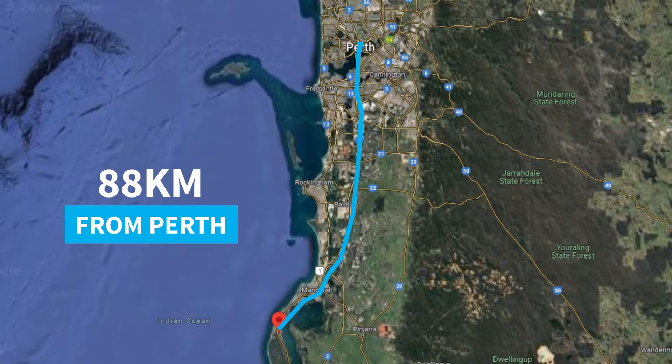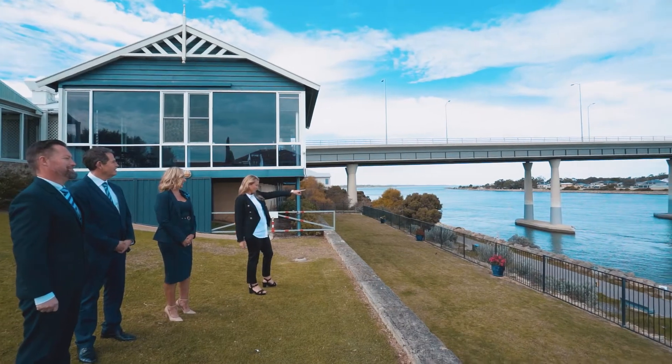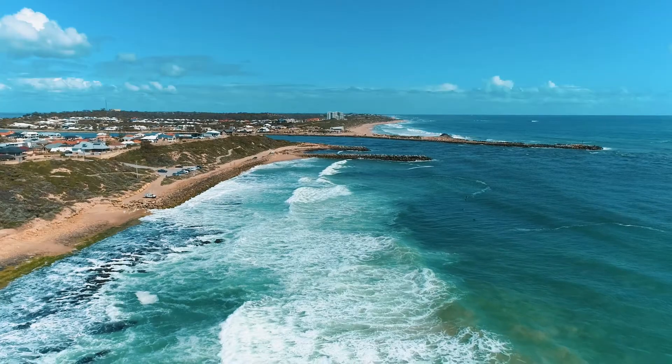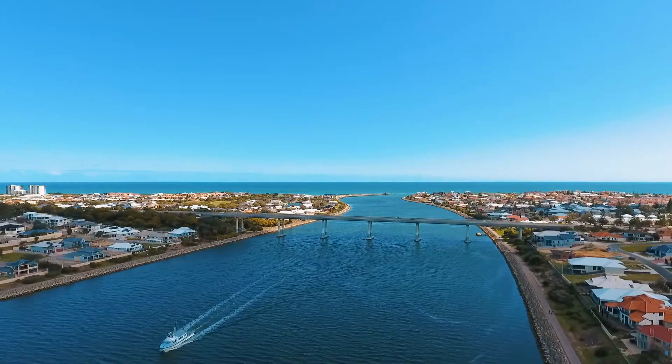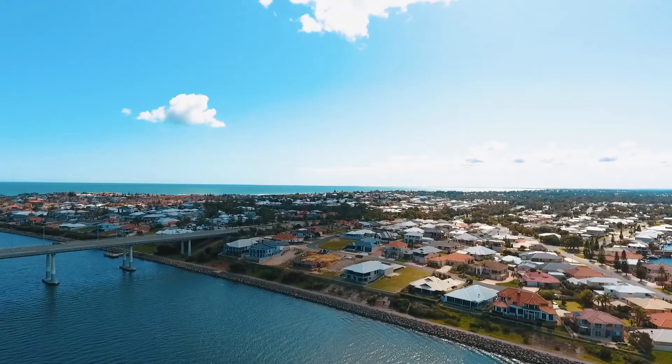Located 88 kilometres from Perth, this beautiful down-to-earth suburb is near the Indian Ocean and the Peel Harbour estuary. Suburbs such as Wannanup, Herron, Lake Clifton and Bouvard are just a stone's throw away.